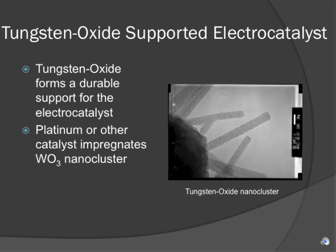In an effort to prevent the degradation of platinum, tungsten oxide replaces carbon as a more stable support structure. In order to function as a catalyst, the tungsten oxide nanostructure is impregnated with platinum, as shown in the picture to the right, and done by a method described in the next slide.